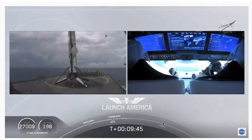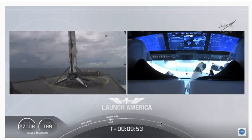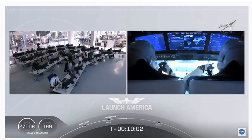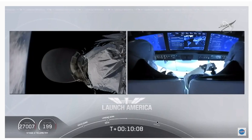So very exciting for us. And as you can see on your right screen, Bob and Doug are still making their way to their targeted orbit. We did hear again the callout for good orbital insertion. That means Falcon 9 and Dragon are right now exactly where they're supposed to be.